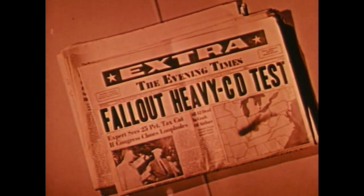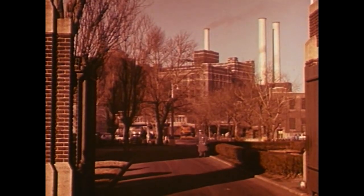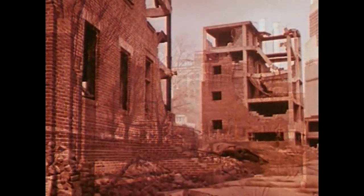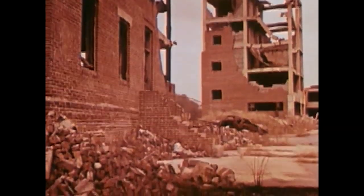Civil defense tests have brought the problem into sharp focus. In one exercise, an imaginary force of 500 bombers severely damaged this country's key industries. Yet effects from fallout posed a more serious threat to the nation's survival than did the devastating but more localized effects of blast and heat.